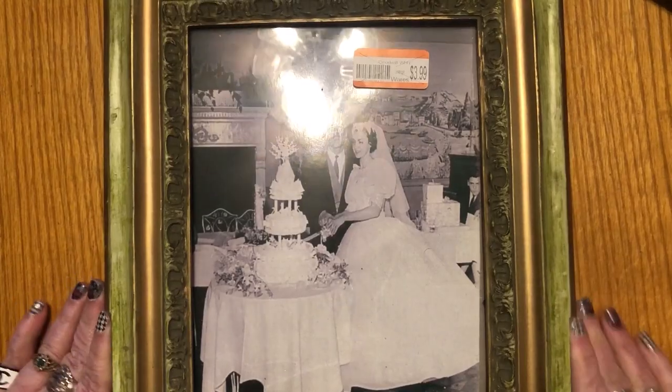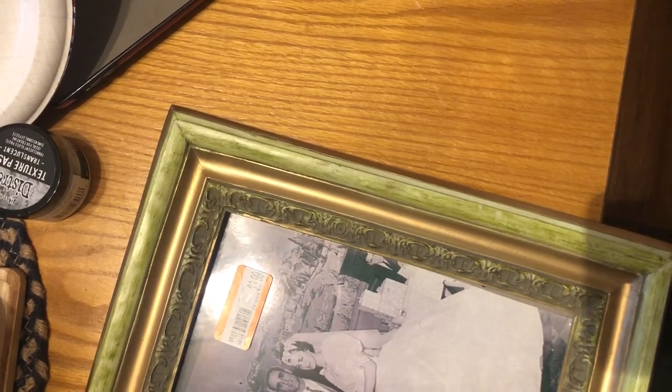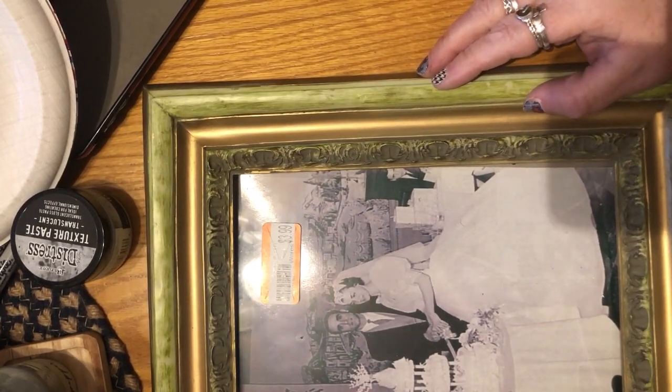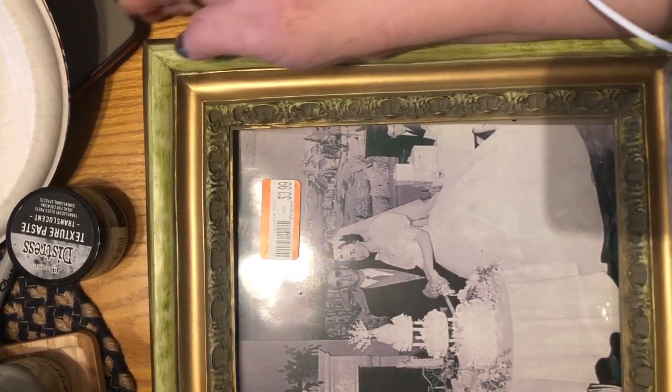And then this one is the pièce de résistance. I'm going to turn the camera so you can get a better look at this. My cat Finn jumped up — he just loves to be where I am, always a bit of a busy body. If you watched my transparent texture paste video, he caused a lot of ruckus during that one too, so check that out if you like seeing crazy cats.